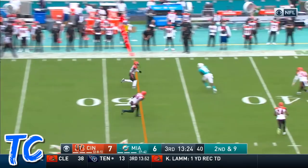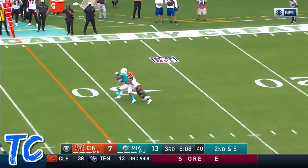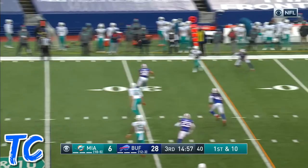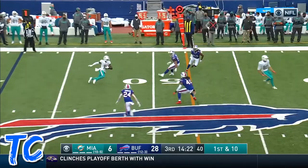Tua has got Parker for a first down, in motion. Tua — pressure coming — steps up, throws, and it is caught by Parker. They made too many mistakes and have to be more efficient, going to the air the first time they got to Devante.